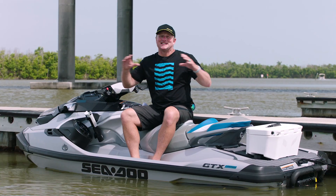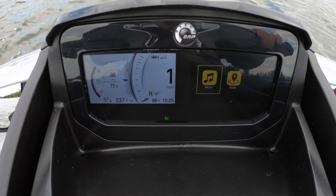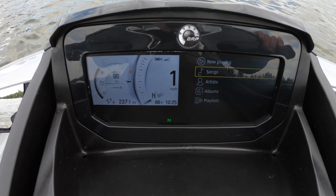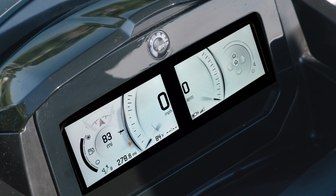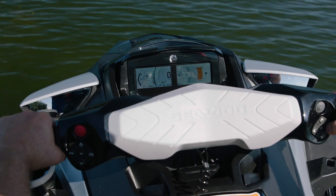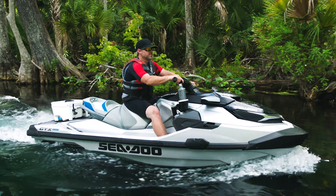The new gauge face is big — a full 7.8-inches wide — high-resolution, full-color display, ideal for outdoor environments. It's bigger, brighter, and sharper, making it easy to read at rest or running at speed, and it's available exclusively on the GTX Limited model.